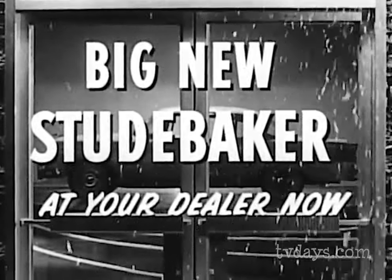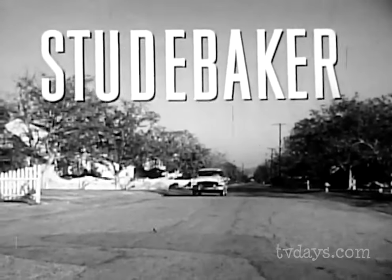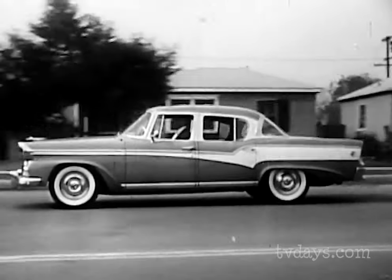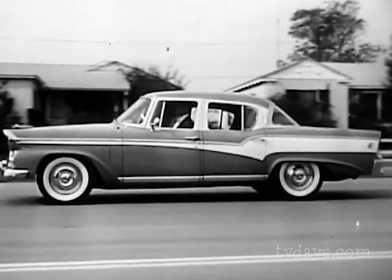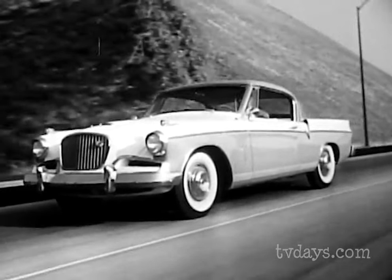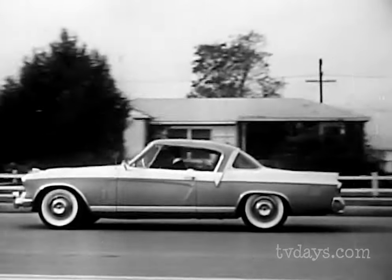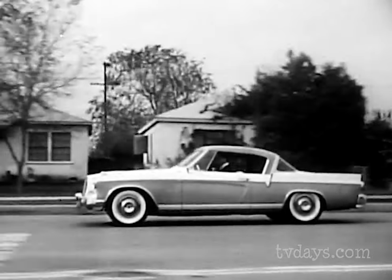Here comes the big new choice in the low-priced field — the big new Studebaker. Fastest selling, fastest moving Studebaker ever built, with the only fresh new styling in its class. Craftsmanship with a flair — the standout car in the low-priced field, the only car in the low-priced field that's really, really new. Studebaker is the only car in the low-priced field with fresh new styling, and your Studebaker dealer is giving the hottest trades and the best deals in town.